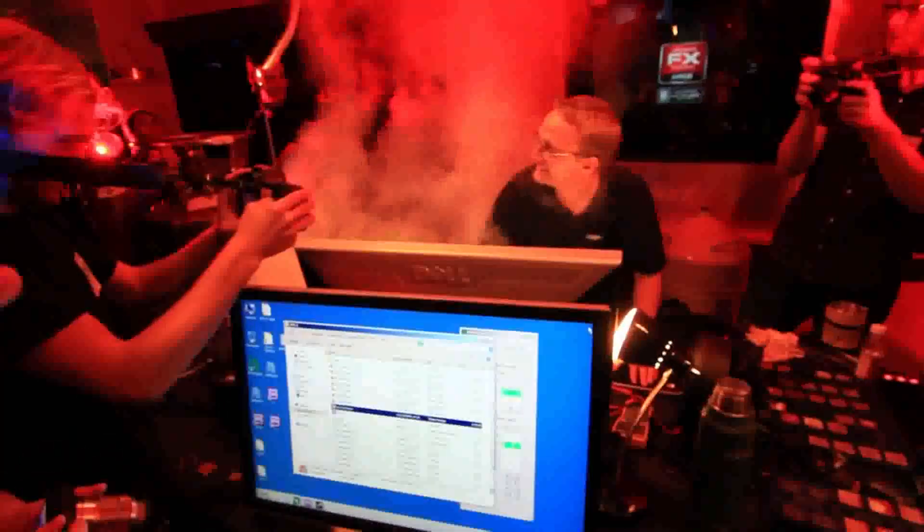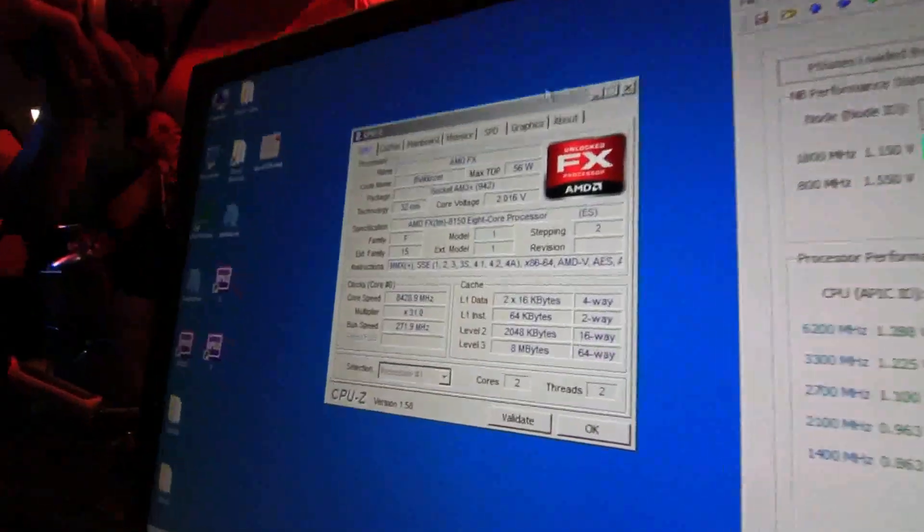Let's see if we can go higher. So this would be 8,420 if we can make it — 8,429.